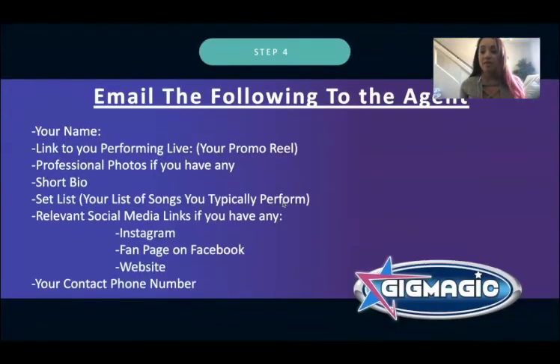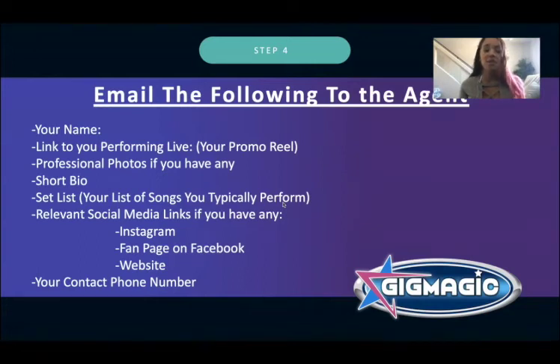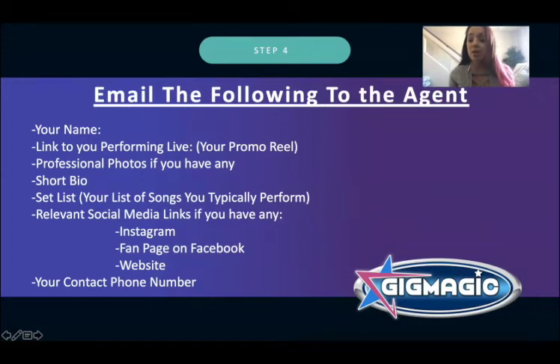Step four: once you have their email, send them the right stuff to get them interested in booking you. Send your name, links to you performing live — preferably a promo reel. If you don't know how to make one, Google it. Also send any professional photos, a short bio, a set list of songs you typically perform, and any relevant social media links. You don't have to have social media, but if you have something that makes you look good — Instagram, a Facebook fan page, a website — send it.